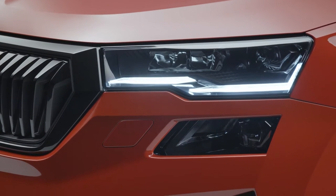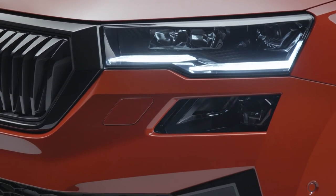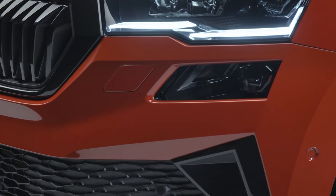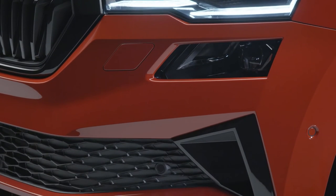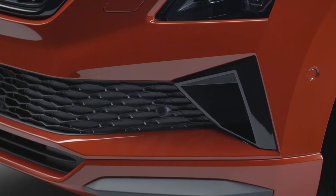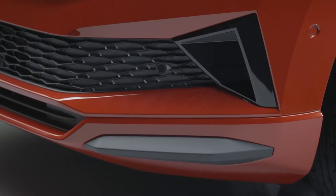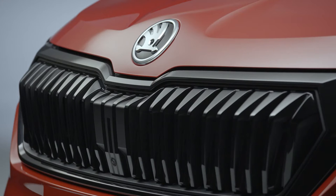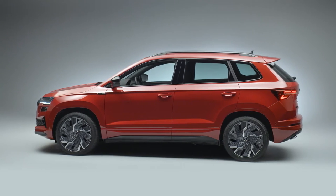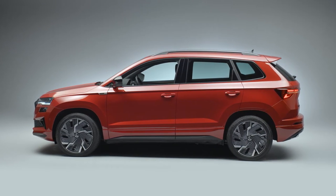The standard equipment of the Karoq Sportline also includes full LED matrix headlights. The rear side windows and the rear window are tinted, and the front wings are adorned with a Sportline badge.